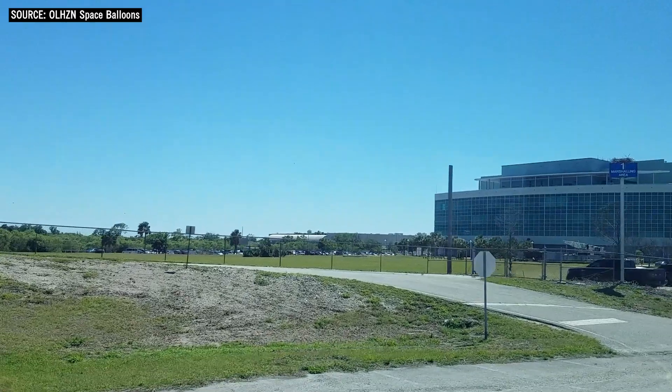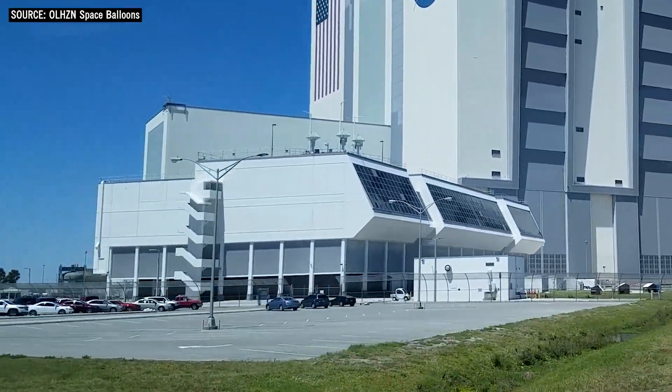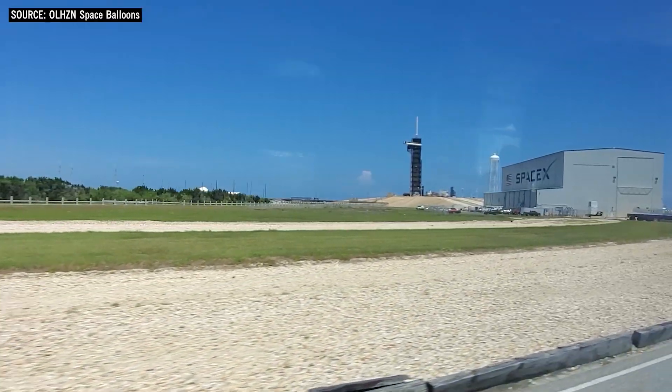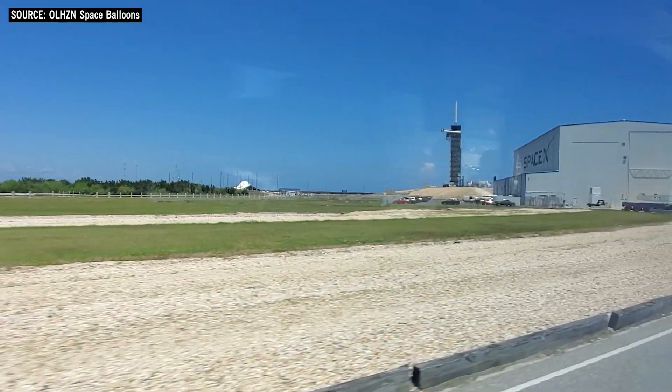The newest buildings, though, like the Kennedy Space Center Headquarters, the Launch Control Center, or SpaceX's Horizontal Integration Facilities, are all designed up to Category 5 hurricanes with wind speeds of 157 miles per hour or higher. That all sounds pretty good, but it's no guarantee.